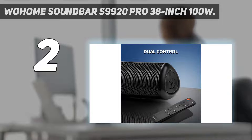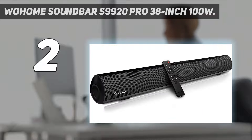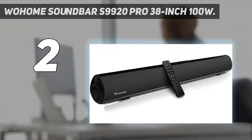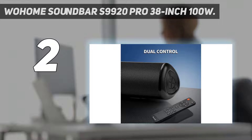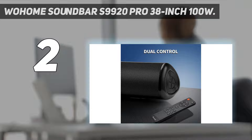Number 2 on my list, the Wohome Soundbar S9920 Pro 38-inch 100W. This 2.1-channel soundbar from Wohome manages to house a total of 6 speakers — 4 15W dynamic drivers and 2 10W tweeters. It also features 2 bass reflex tubes which significantly improves bass response, to the extent that these types of soundbars claim to have a built-in subwoofer. The Wohome Soloist S9920 is fairly light on nice-to-have features, lacking HDMI ARC or any sort of mounting equipment, but it's a strong contender when it comes to pure audio performance.